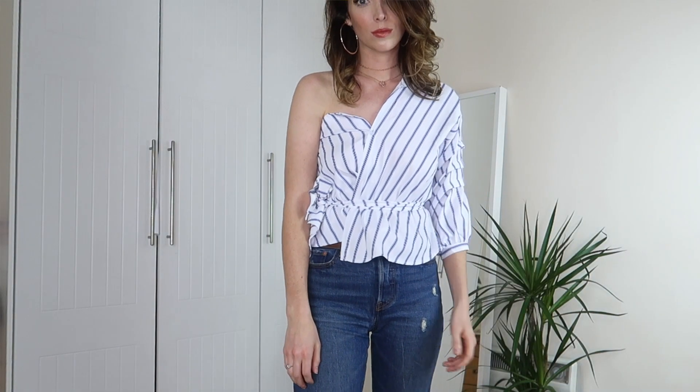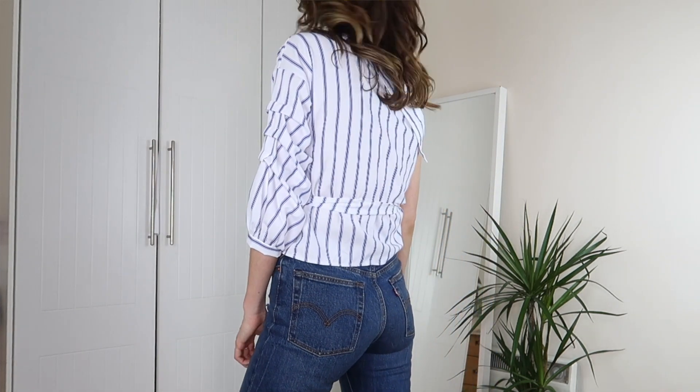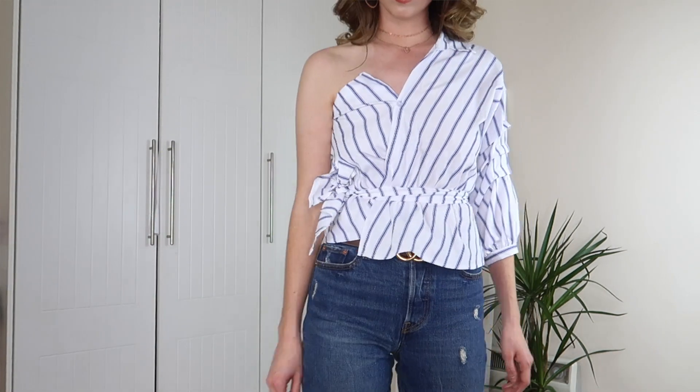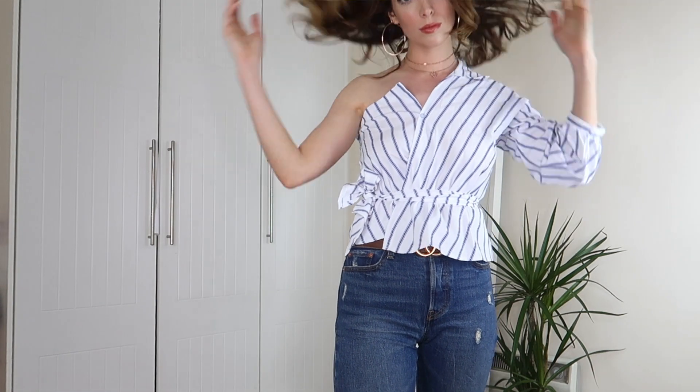Keeping with shirts, another trend for summertime is the deconstructed shirt, and this shirt from Shein looks insane on the hanger but you'll see it when it's on me. It is this beautiful one-shoulder button down deconstructed shirt that just looks really different and really cool. It actually comes with its own tie that you cinch it in with and it just has this really cool fresh summery vibe. Deconstructed shirts are set to be huge for summertime — when I opened the package it looked so confusing, but once I figured out how to put it on I was delighted with it.